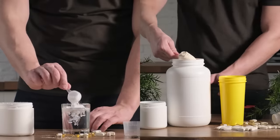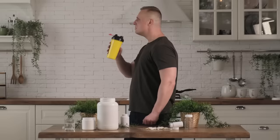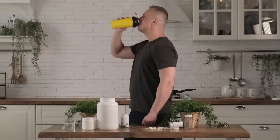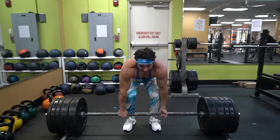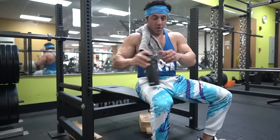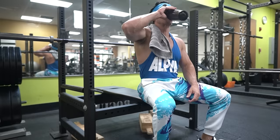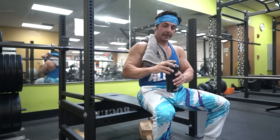Creatine and whey protein are two of the most popular supplements used by athletes, bodybuilders, and fitness enthusiasts worldwide. Creatine is a naturally occurring compound found in muscle cells that helps produce energy during high intensity exercise. Whey protein is a protein source derived from milk, known for its high bioavailability and fast digestion. In this video, we'll explore exactly what happens when you supplement with creatine and whey protein together.